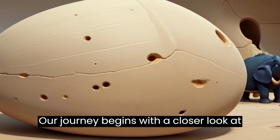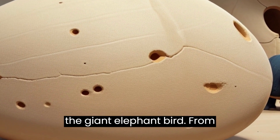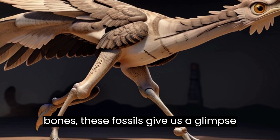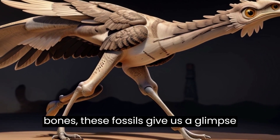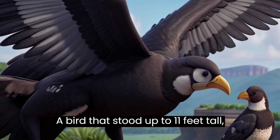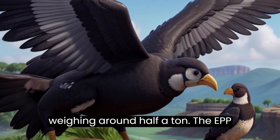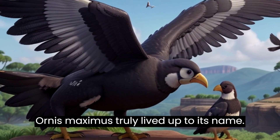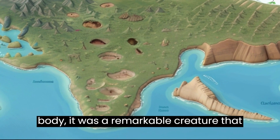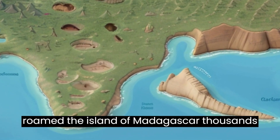Our journey begins with a closer look at the incredible evidence left behind by the giant elephant bird. From fragments of colossal eggs to massive leg bones, these fossils give us a glimpse into the grandeur of this prehistoric giant. A bird that stood up to 11 feet tall, weighing around half a ton — with long, powerful legs and a robust body, it was a remarkable creature that roamed the island of Madagascar thousands of years ago.